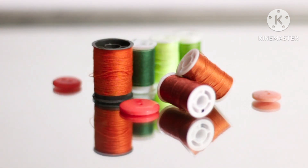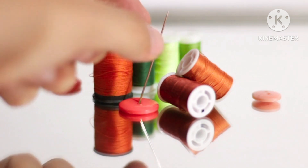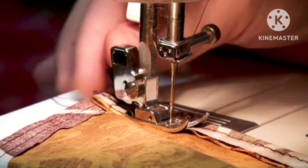We will cover topics such as types of fabric, needles, threads, and tools to use for different projects.